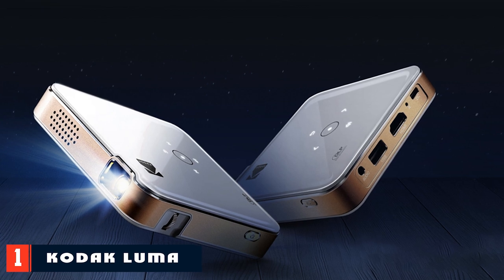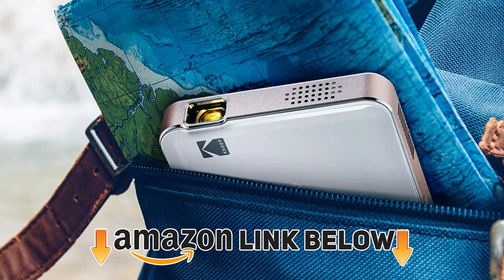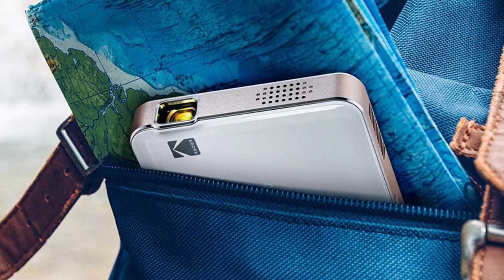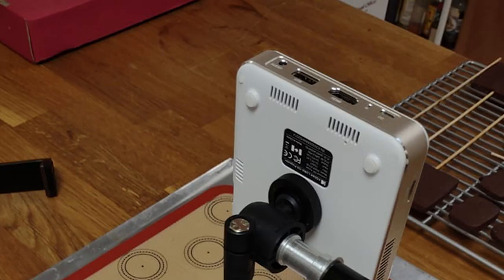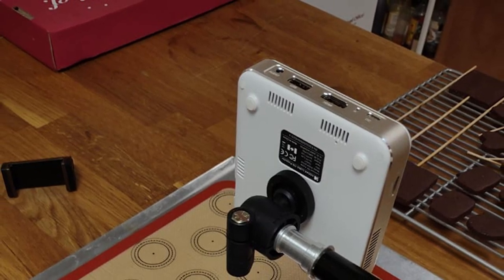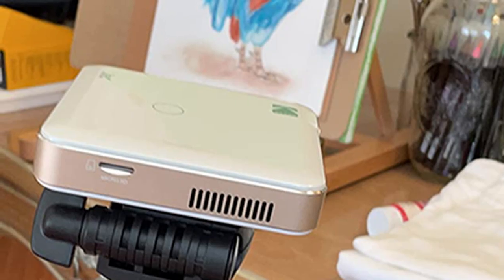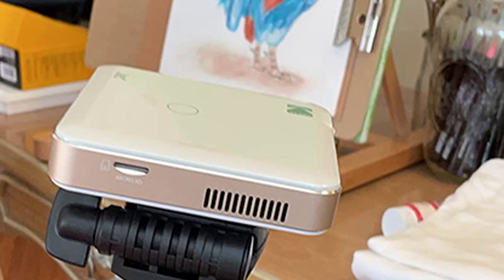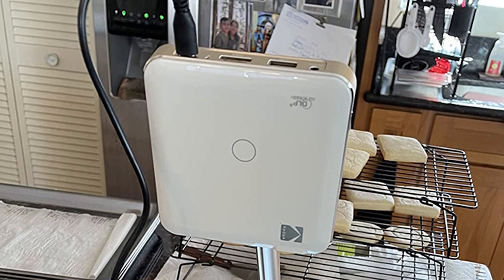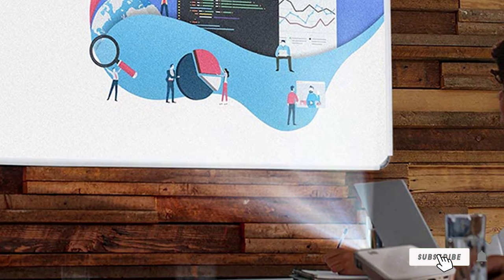At number one on our list we have the Kodak Luma 150 Ultra Mini Pocket Pico Projector. There are a lot of things Kodak has done right with this ultra-portable projector. It's affordable, it's stylish, and it can connect to multiple sources. For $220 you aren't going to get the same quality as an Epson or BenQ, but if you're looking for an affordable way to enhance a casual movie night, the Luma gets the job done. The pocket projector is less than an inch tall and 3.9 inches wide, meaning you can bring it anywhere. The small size limits brightness and image clarity, but reviewers note decent quality compared to other projectors at similar price points. You can connect microSD memory cards, USB thumb drives, wireless devices, and HDMI cables to this small device, which is simply impressive.